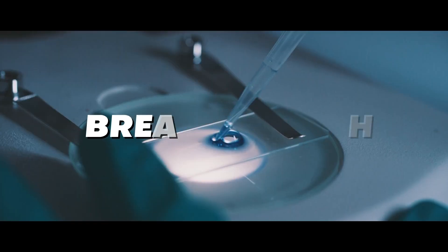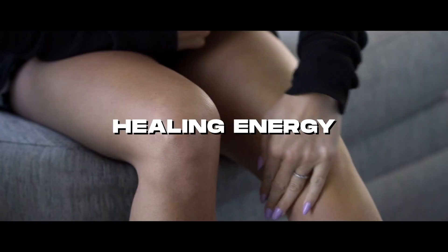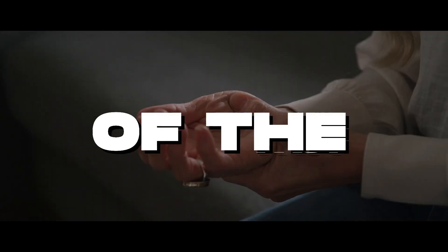Thanks to an incredible new breakthrough in stem cell science, there is now a way to quickly and easily reactivate your body's healing energy from the comfort of your own home, making troublesome joints and muscle aches a thing of the past.